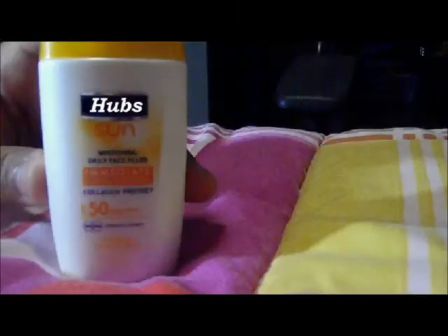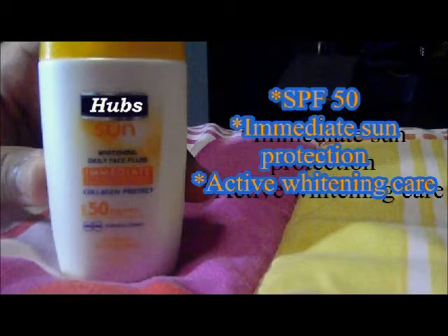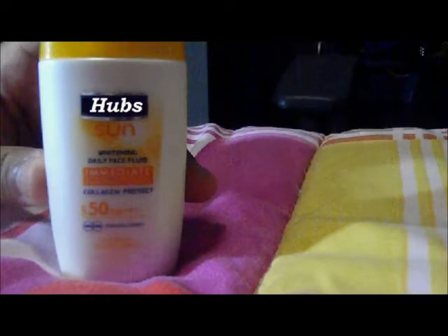Hot Sunblock with SPF 50 offers immediate sun protection and has active white care to prevent wrinkles and uneven skin tones.